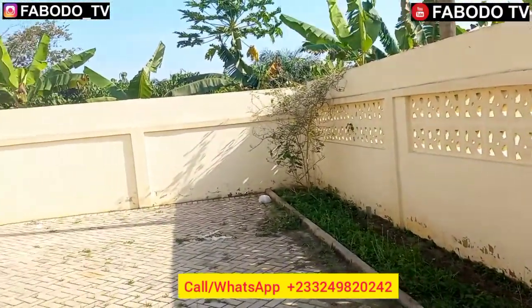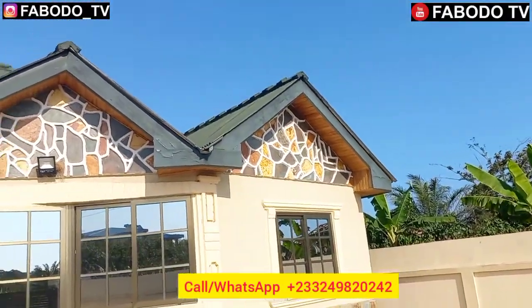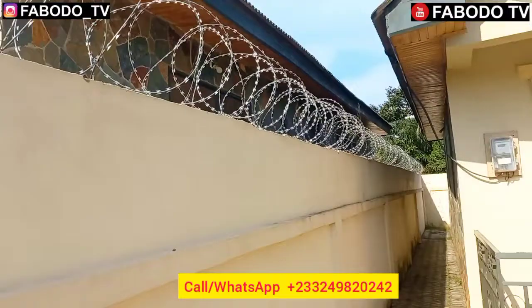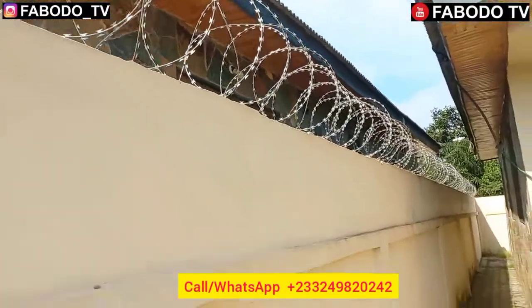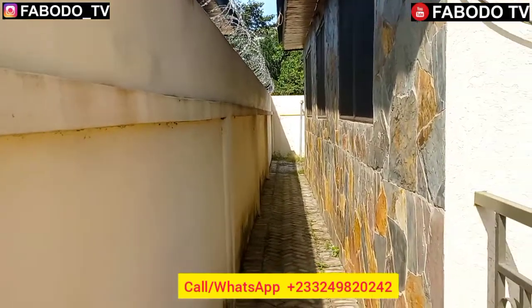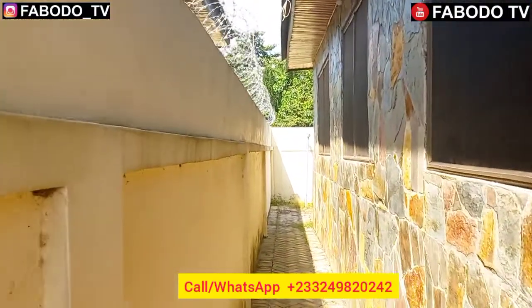The place is very green, yes. This three-bedroom house here in Cape Coast is going for a cool price. I have this security wire here — that's among the features. So this is how the compound looks like.